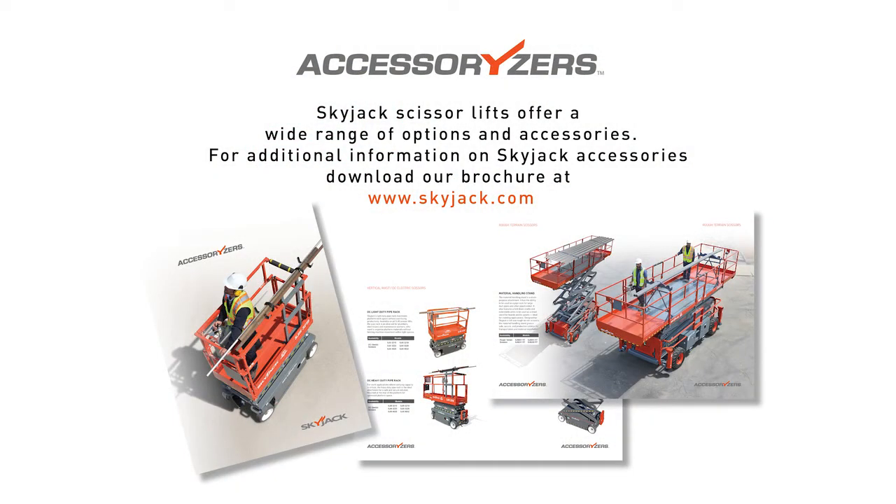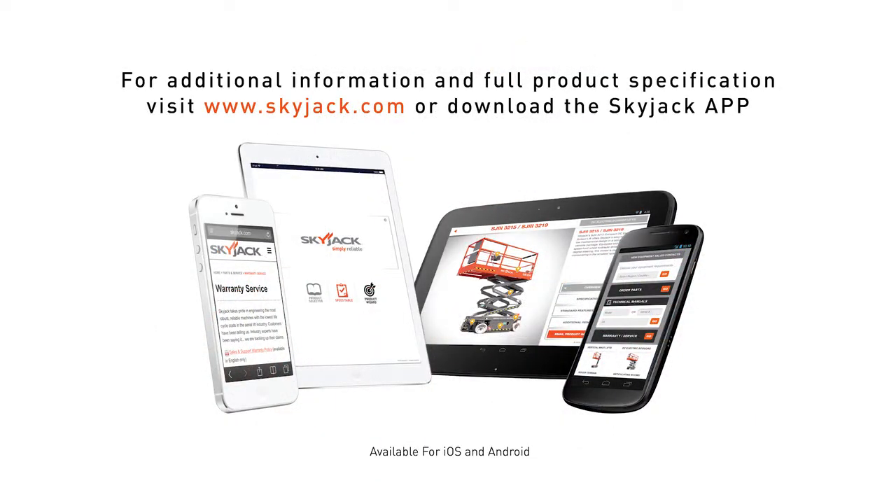SkyJack scissor lifts offer a wide range of options and accessories. For additional information on SkyJack accessories, download our brochure at skyjack.com. For additional information and full product specifications, visit skyjack.com or download the SkyJack app.